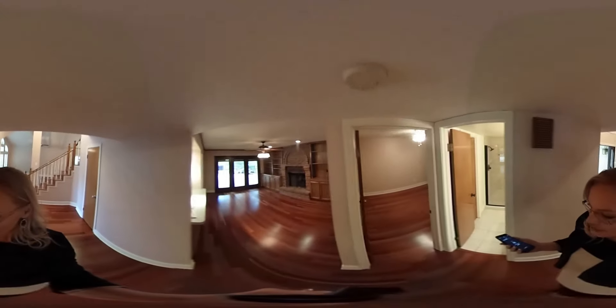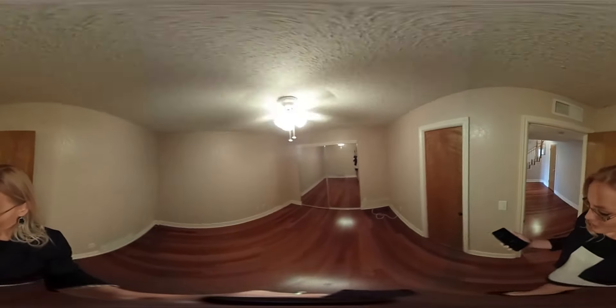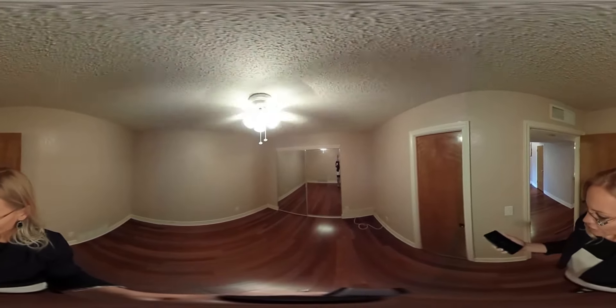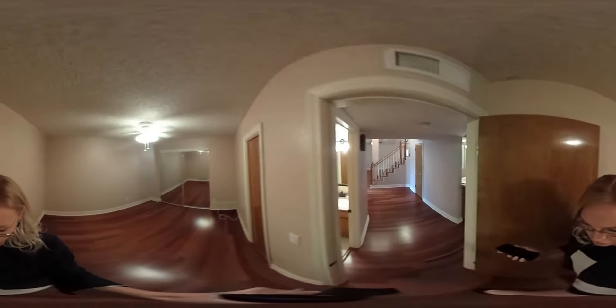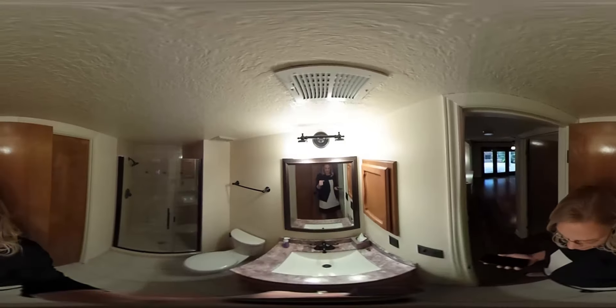We'll go right in here to the downstairs bedroom. It has a pocket door connecting the bathroom down here, in case you want to close it off when you're entertaining guests. This bathroom has recently been redone — there are granite countertops and a new seamless shower door.